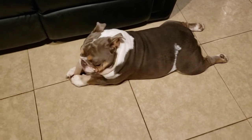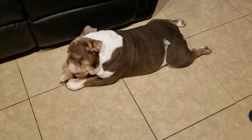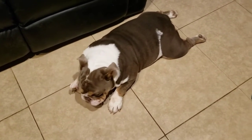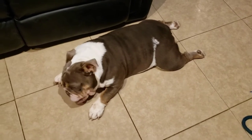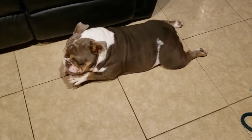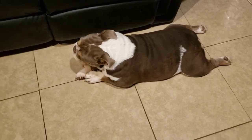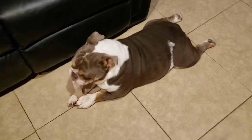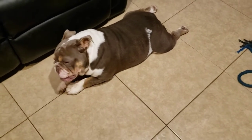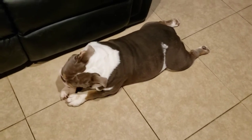I do not breed my dogs on their first heat cycle — no matter when it is. I don't care if they have their first heat at a year or whatever; I always wait until the second one to make sure they're mature, healthy, and strong. I get them checked out by the vet to make sure they're healthy enough to carry puppies.